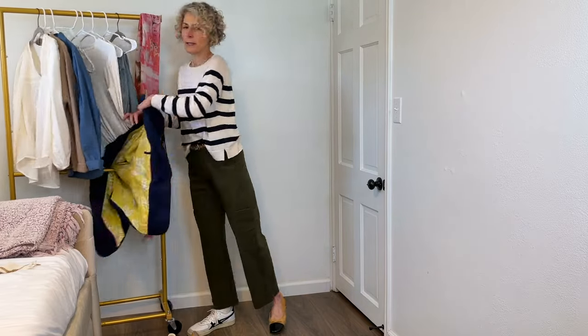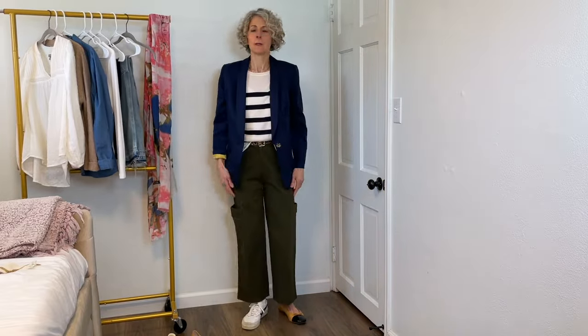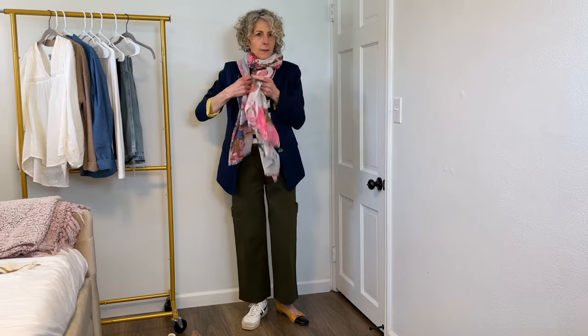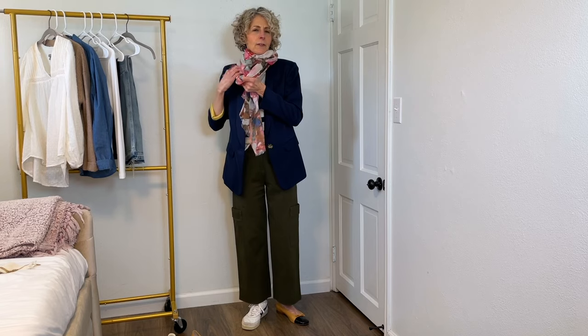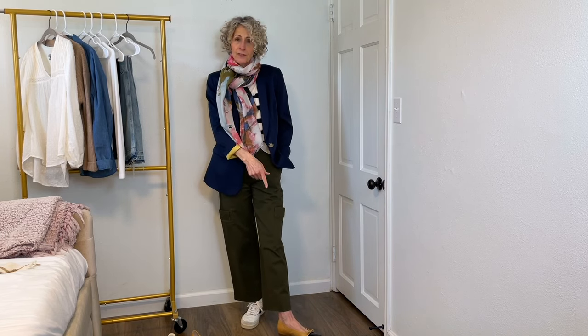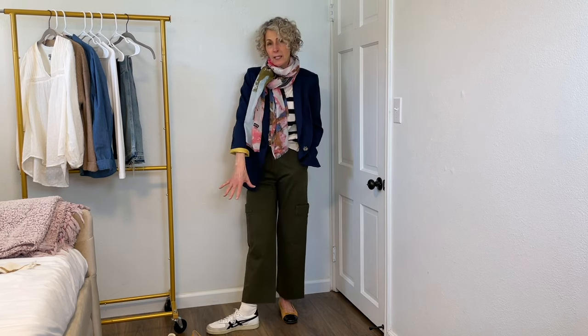I could easily put the blazer on with it. Simple. I could add the scarf that really goes with everything in my closet — I've never had a scarf that's been quite so versatile. It feels a little more suiting, and I could do it with the flat if I were going somewhere more elevated, or easily wear the sneaker and be really comfortable.